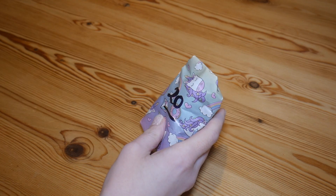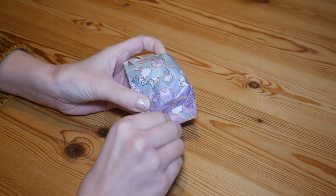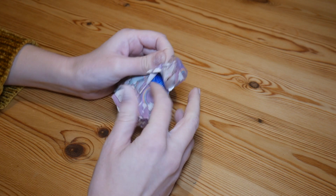Hey everyone and welcome to day 20. We really are running out of parcels now, which is very sad.